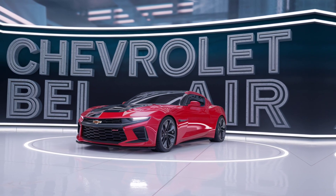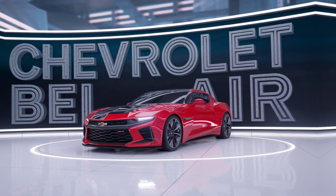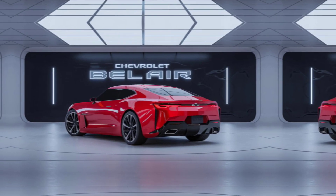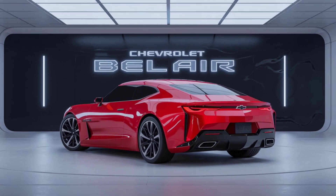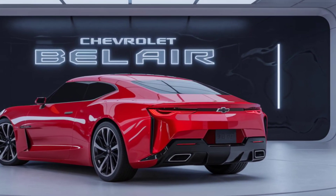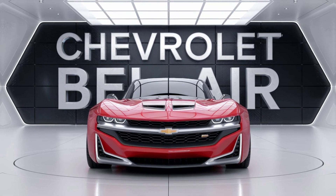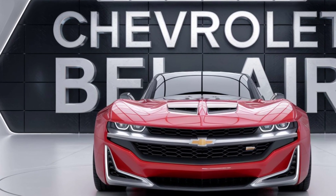The 2025 Chevrolet Bel Air is more than just a tribute to the past — it's a statement of what the future can be. Classic style, modern performance, and advanced technology all wrapped up in a legendary name. Thanks for tuning in. If you enjoyed this first look, don't forget to like, subscribe, and hit that notification bell for more automotive news and reviews.